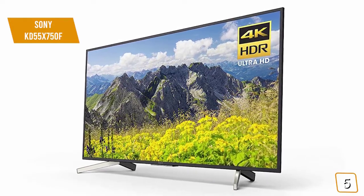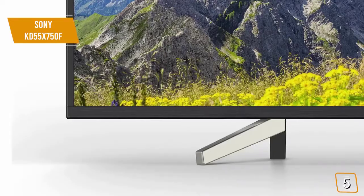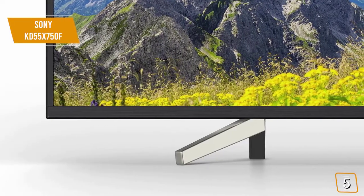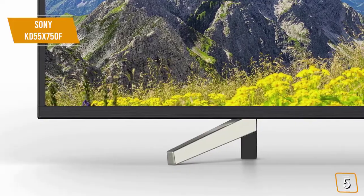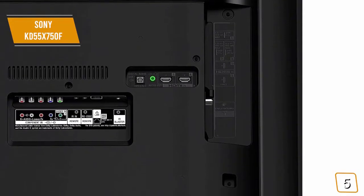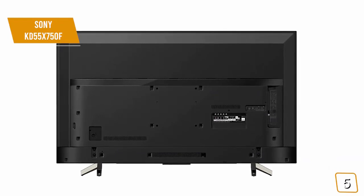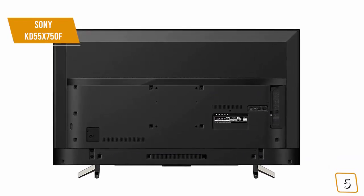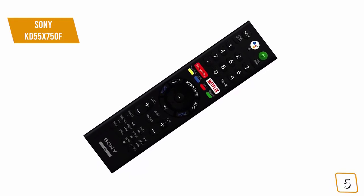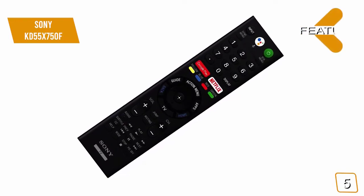The built-in Alexa capability means that you can control your TV with voice commands, making it that much easier. You also have the option of using Google Assistant. All content appears with lifelike motion due to the Motionflow XT technology. There are a total of 4 input types to choose from, including 2 HDMI, 1 USB 2.0, USB 3.0, and Composite. This gives you the ability to hook up lots of different devices without any issues. When you buy this TV, you will also receive a remote controller with a simple and easy to use design.